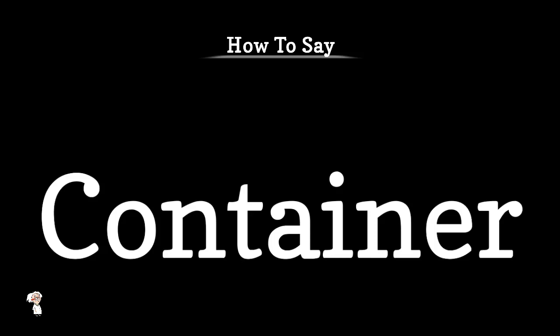Welcome to my channel. In today's video, we'll learn how to pronounce the word container. Container. Container.